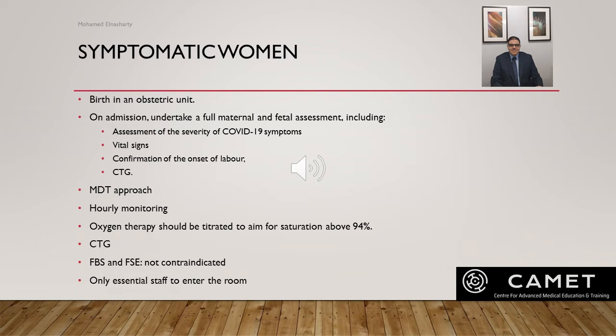Continuous electronic fetal monitoring during labor is required. Fetal blood sampling and fetal scalp electrode are not contraindicated and can be used according to NICE guideline for management of labor and birth. Only essential staff should enter the room, and staff must wear appropriate PPE according to hospital protocol.